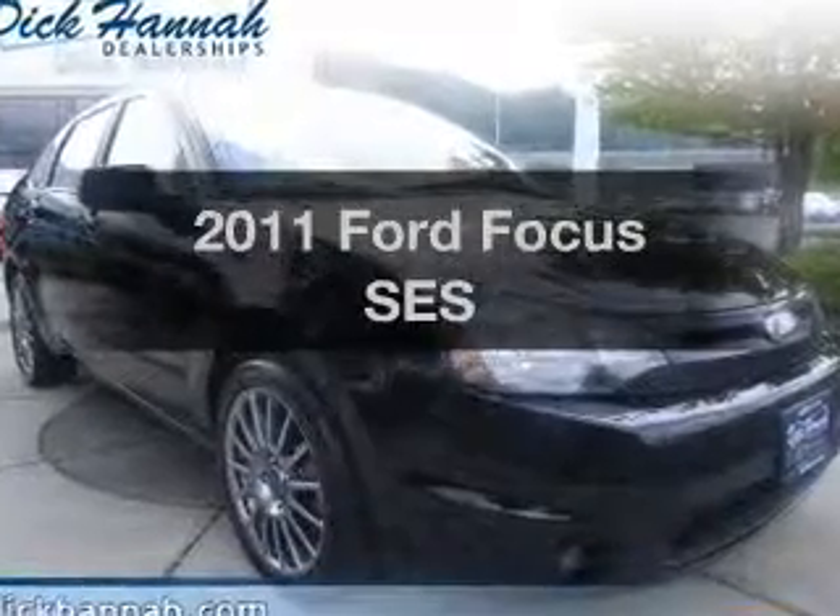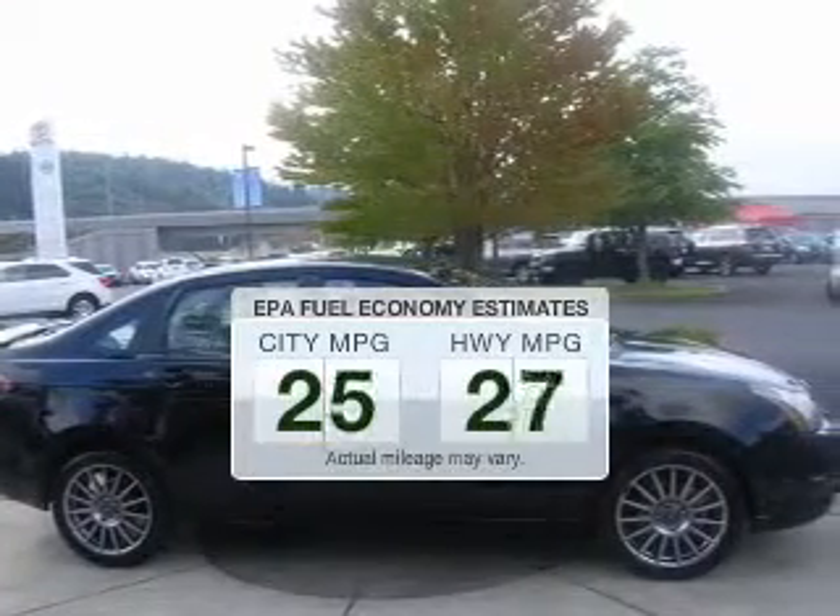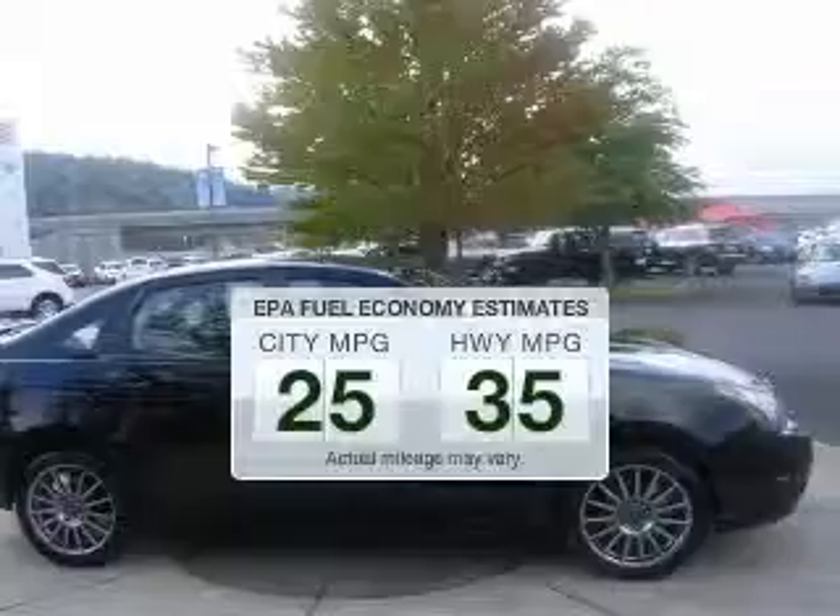Introducing the 2011 Ford Focus. Everything you need under one roof with this great vehicle. In the city or on the highway, you'll spend less time at the pump with this fuel-efficient vehicle.